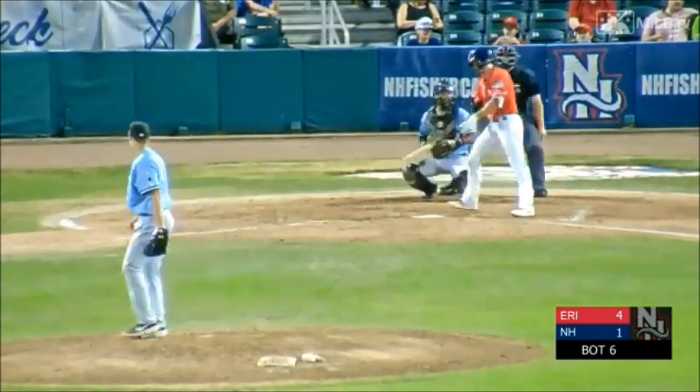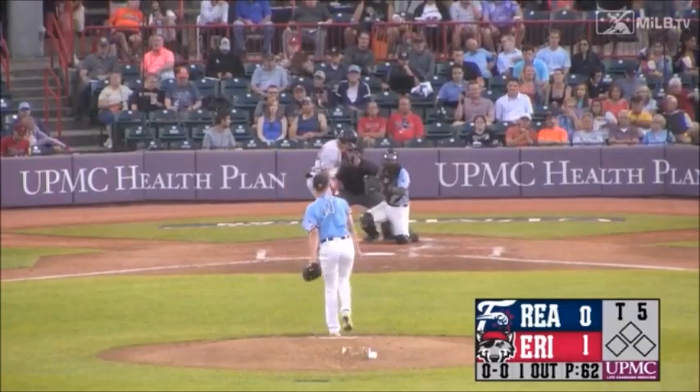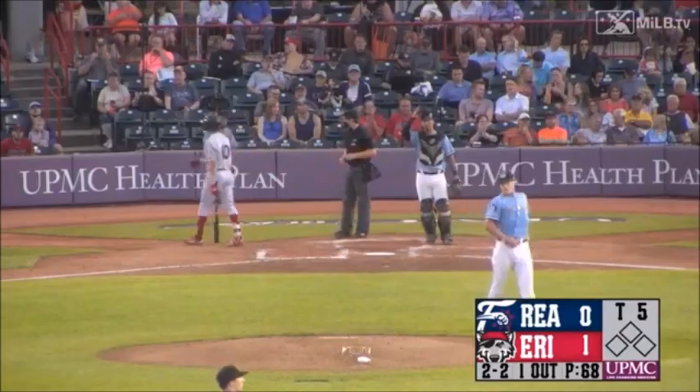1-2 count. Swing and a miss — matching a career-high 10 strikeouts for Matt Manning. In the second, first pitch — fastball for a strike, 0-1. Manning offers a breaking ball. Swung on and missed. Strikeout number three for Manning.